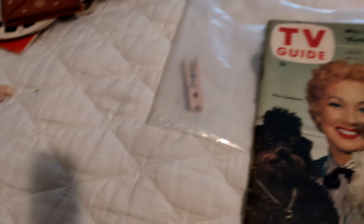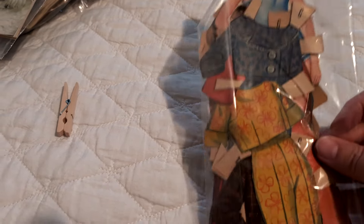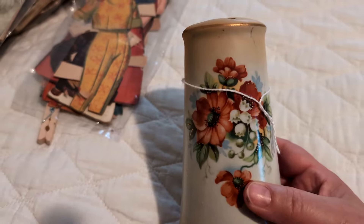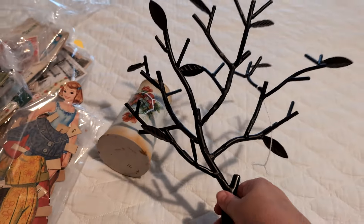I got these TV guides. If you open it up, you can see it's only like three channels. And then I got these paper dolls — they look old. And then I got this hat pin holder. Now I'm going to be looking for hat pins. And then I got this — it holds jewelry. I'm probably just going to sell this, but it was only $3, so I thought somebody can use it.